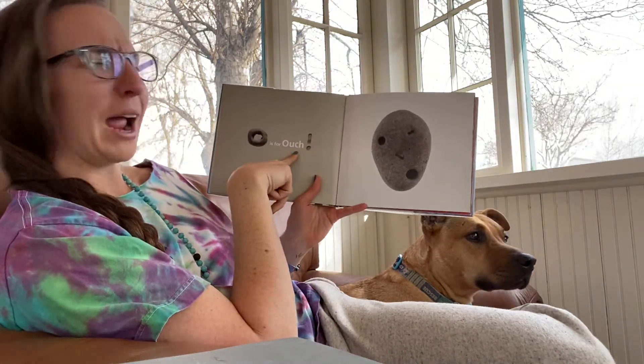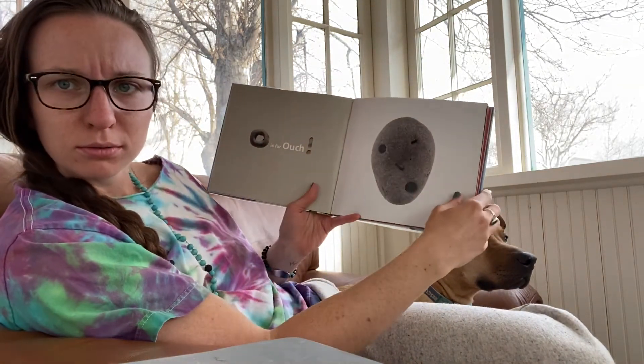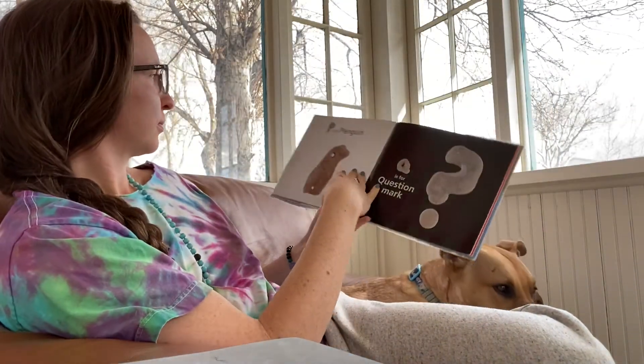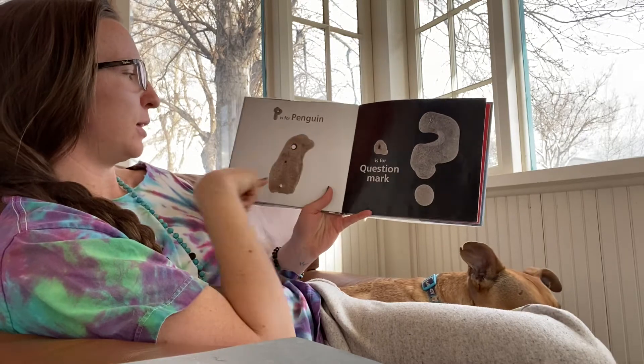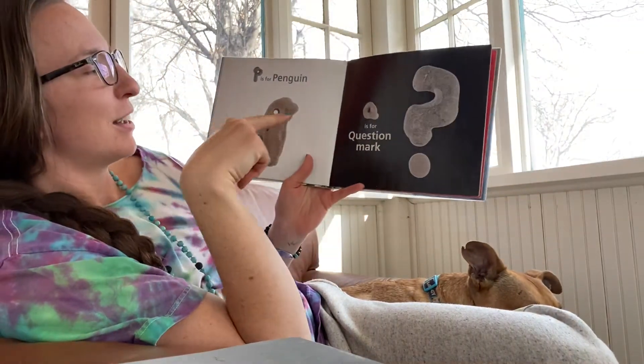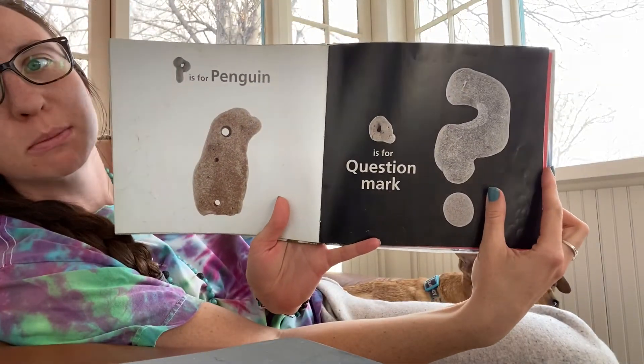O is for — Ouch! P is for penguin. Aw, p-p-p-penguin. Q is for question mark. Qu-qu-question mark.